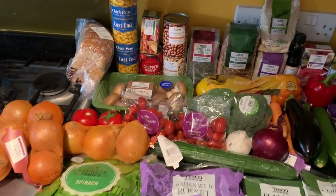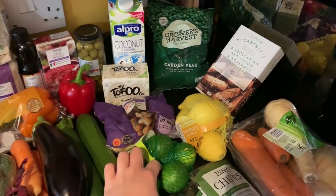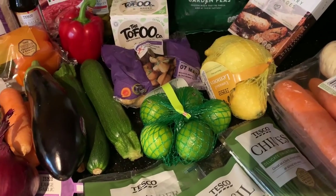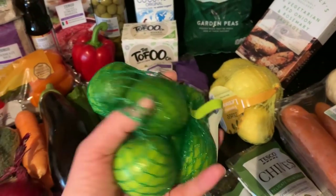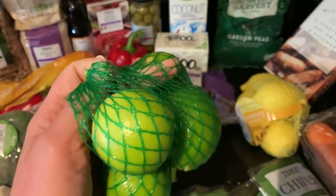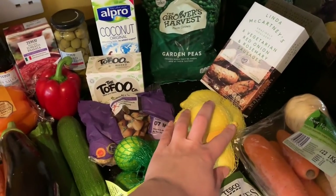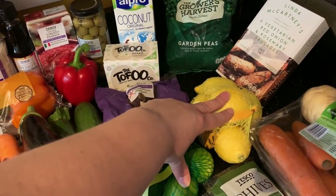I had to buy a net of limes instead of one lime - you'll have leftover limes and onions. One lime costs 30 pence but this net costs £1.50. They didn't have any loose limes so I had to get the net. I spent an extra £1.20 getting those. They're on offer at the moment for £1.50 - they're normally £2.50 per net, so it was actually decent value.